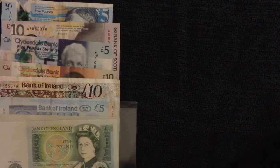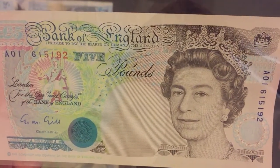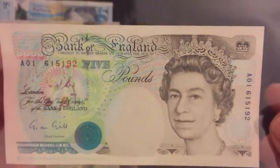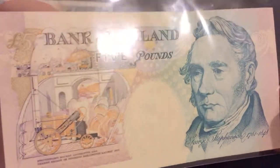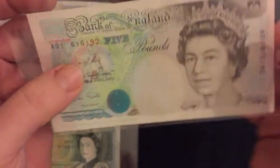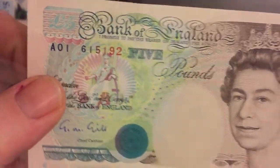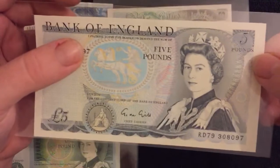We've also got an A01 on this old five pound note. I think this is a Series E, which ran from 1990 to 2002. You can see George Stephenson and Stephenson's Rocket, which famously won the Rainhill Trials in 1829, run by the Liverpool and Manchester Railway. A lovely thing and A01 as well on that one.